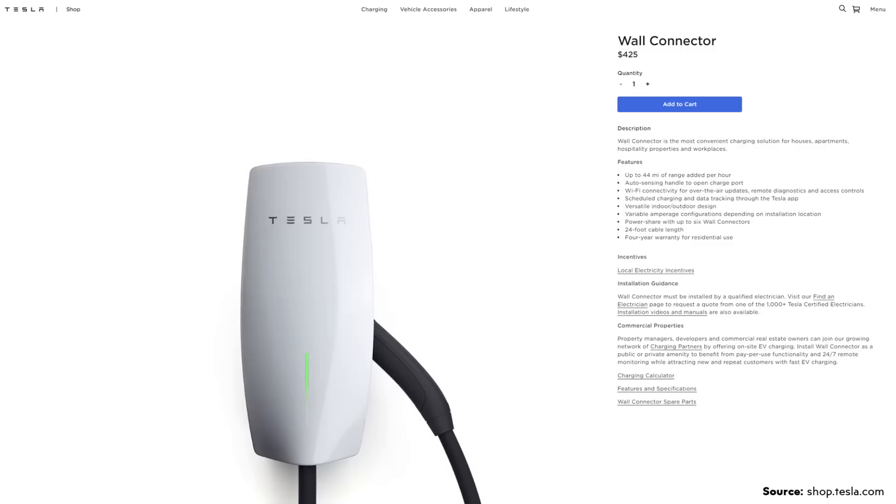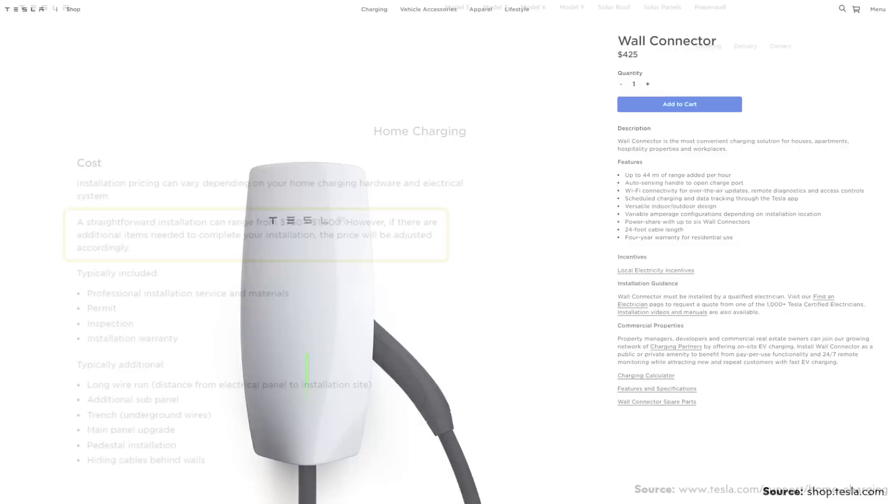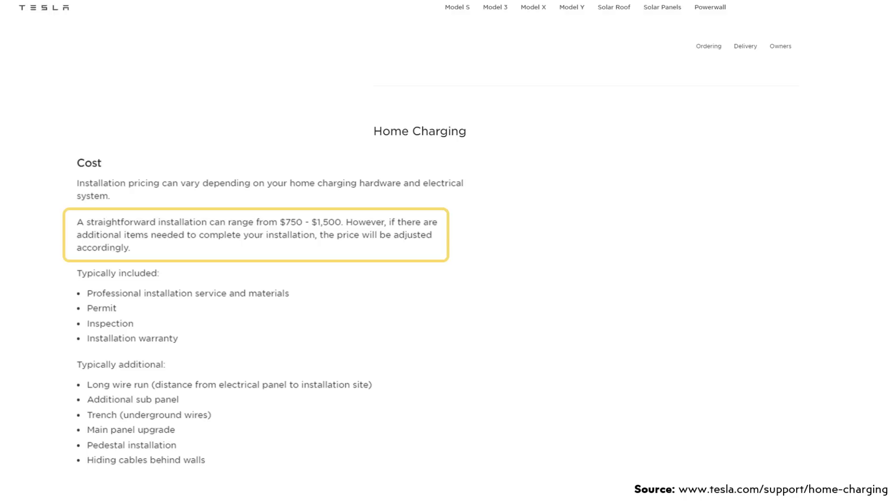I did want to point out that owners will probably need to factor in the cost of installing a wall charger for their Tesla, because it's going to be a lot more convenient to have a level two charger rather than trying to charge on a 120-volt outlet. Right now on Tesla's website at shop.tesla.com, you can buy a wall connector for $425. Tesla estimates that the cost of a straightforward installation can run around $750 to $1,500, so this is an important cost to keep in mind when owning a Tesla.